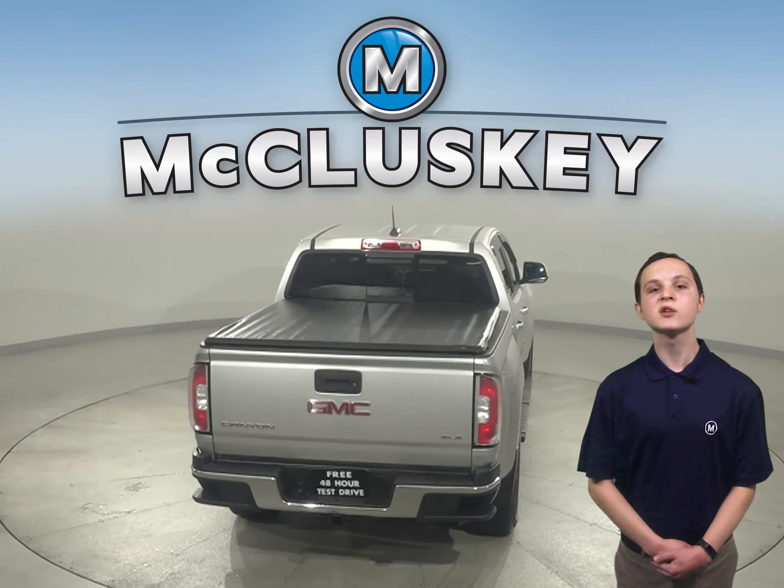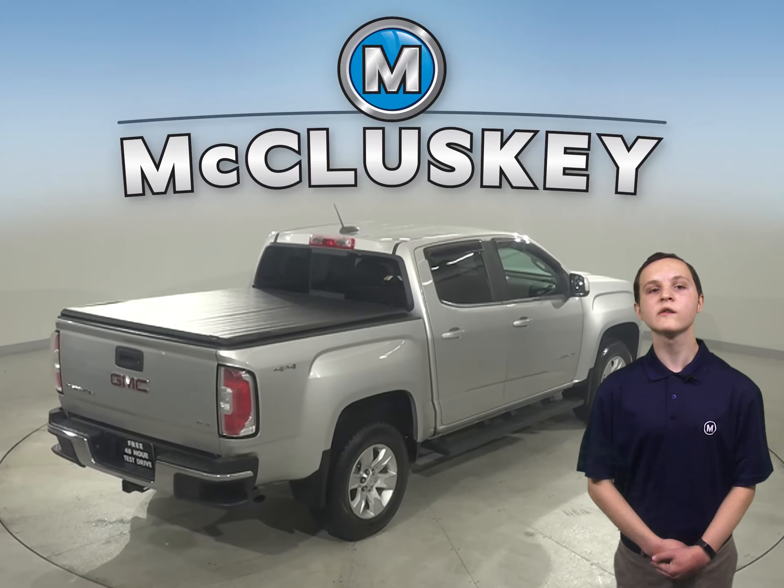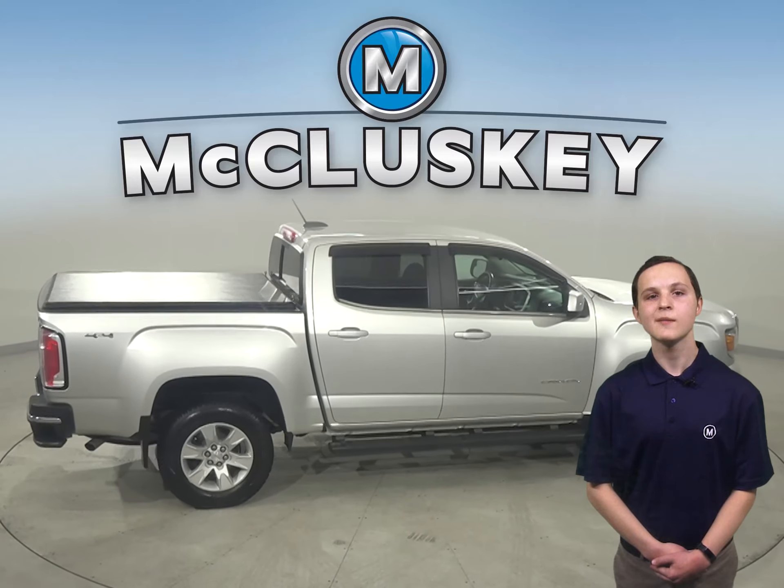A backup camera, traction control, and ABS brakes are available for added safety. You'll also want to take note of the four wheel drive, running boards along the side, and tow package in the back.